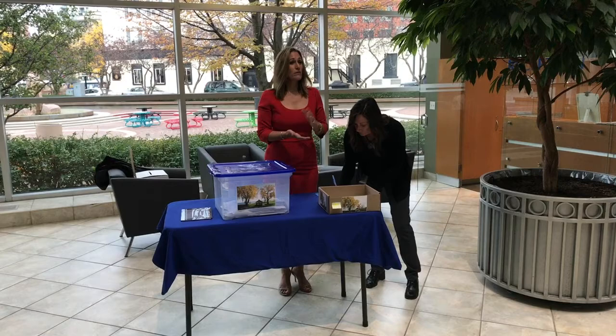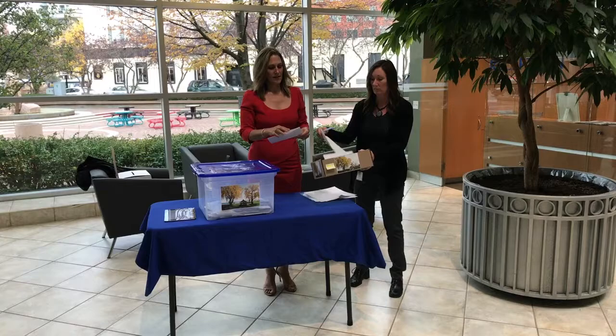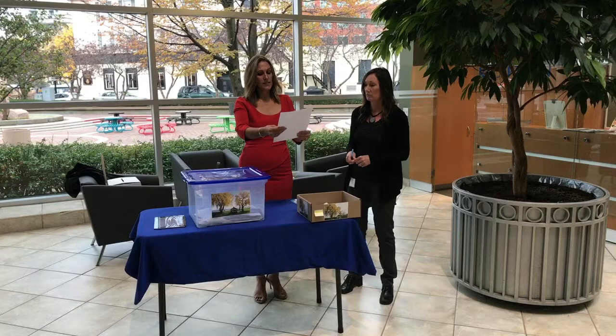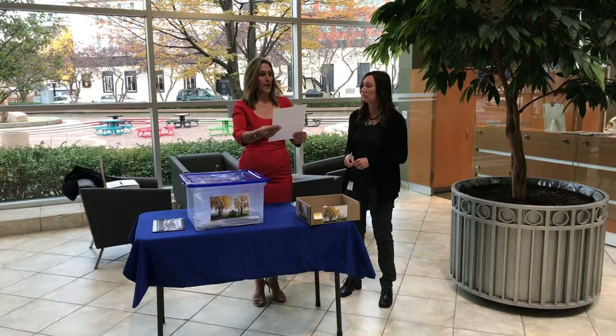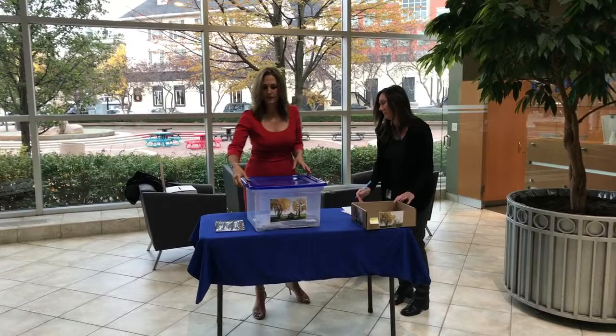We're going to do one in reserve in case, for whatever reason, those folks are not able to complete the project. The one in reserve: Gil Burwey. I would like to incorporate wood into a table to donate to the Carpenter Hospice of Burlington. We'll discuss what their needs are and make what will be suitable for them — again, there's a donation for a local charity. That concludes the public draw. We will have ten from here with four in reserve, just in case.